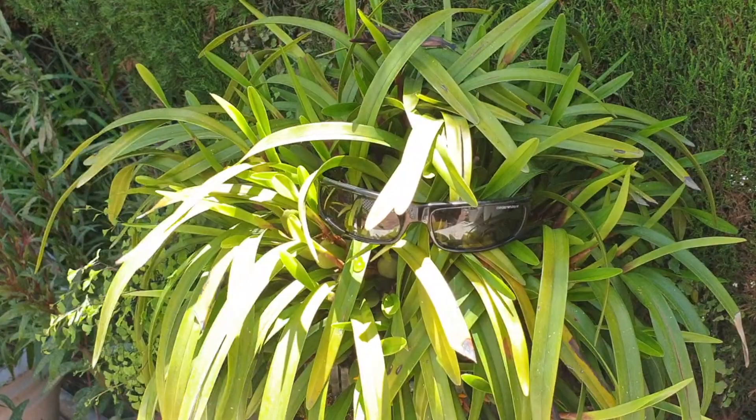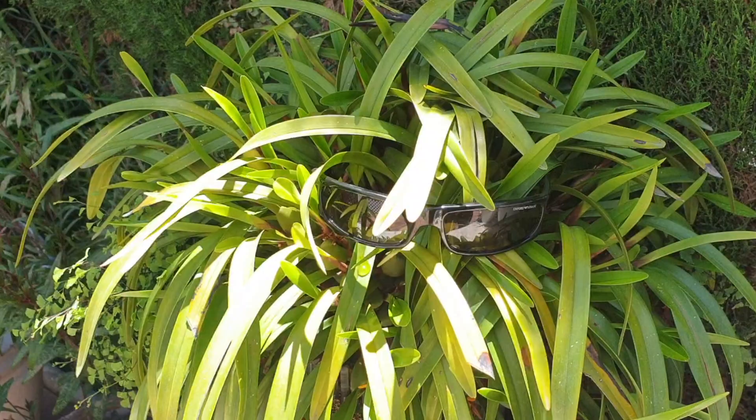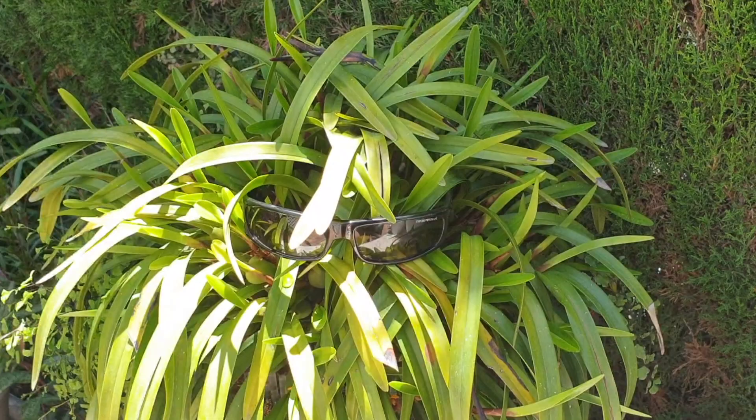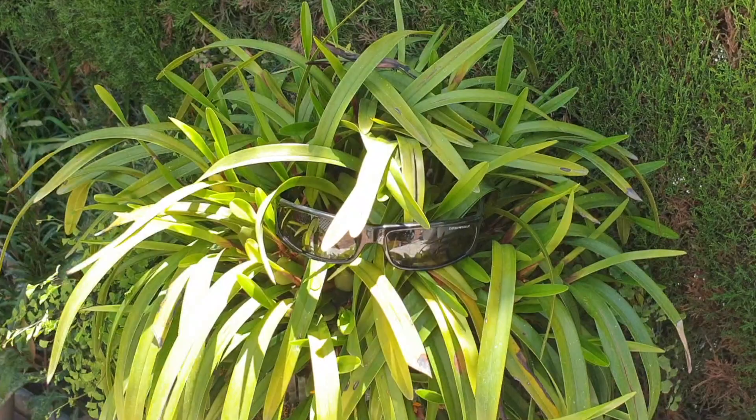Windy, huh? Hey everybody, welcome back to another edition of Bits and Bobs and Surprises. Cousin It here is helping me with the opening. It is a very windy day and he is in full new hair growth — look at all those new little spikes sticking out.